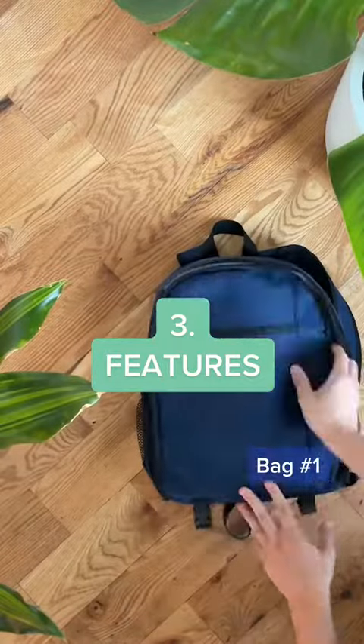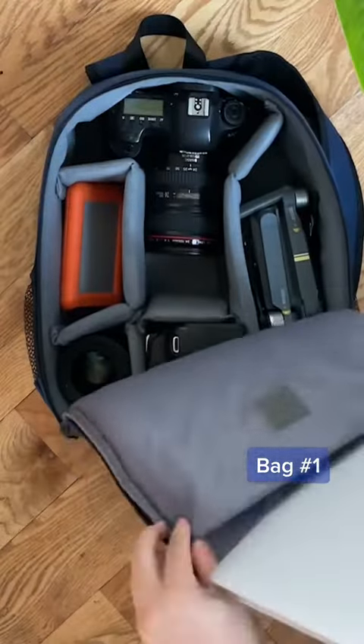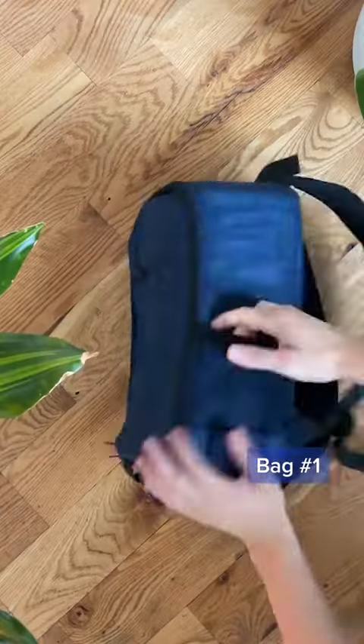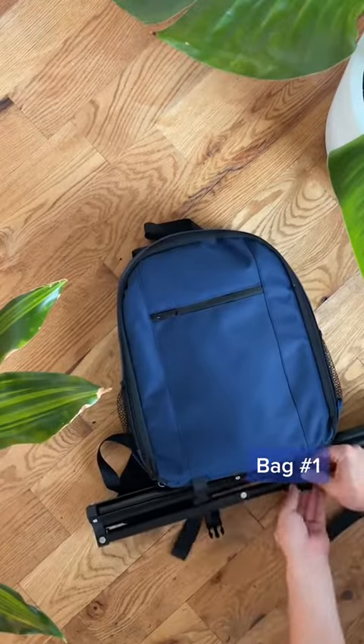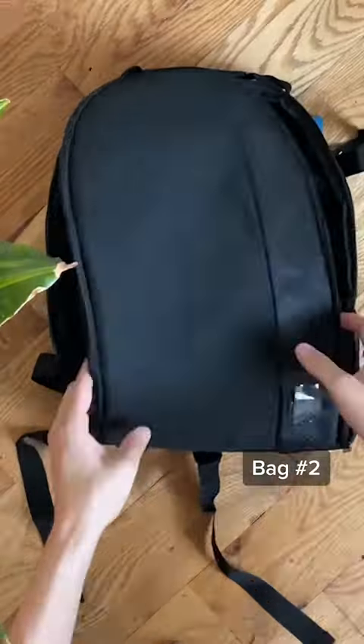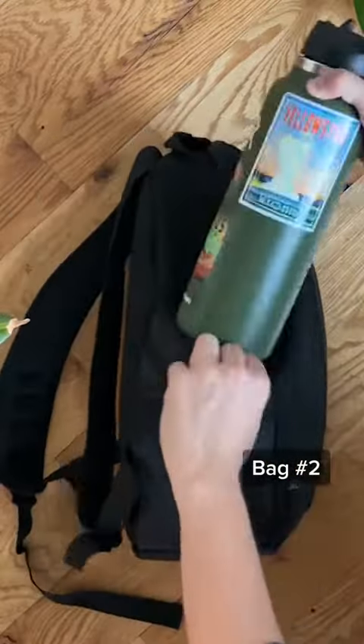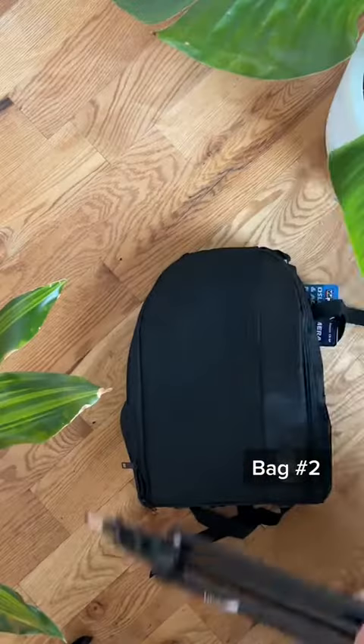Three: features. Let's see what these bags have to offer. Bag number one — I think this is meant to be a laptop sleeve but it's obviously not big enough for my laptop. The water bottle holder is tiny, but hey, there's a tripod strap on the bottom. Bag number two — mesh compartment, no way I trust my laptop in there so I'm putting in some wires. The water bottle holder also doesn't fit my bottle, but there is this sad-looking tripod strap.